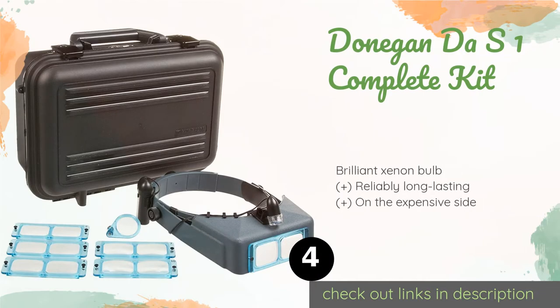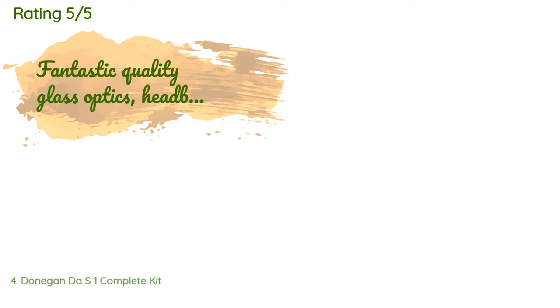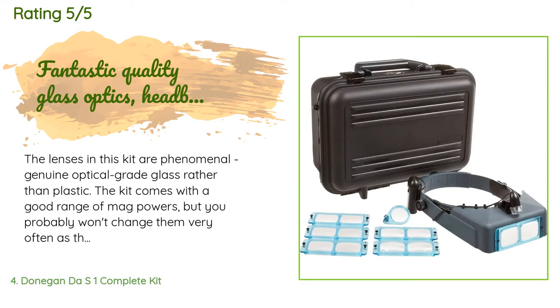Number four is the Donegan DA S1 Complete Kit. For those who need a range of magnification options, such as jewelers or artists, the Donegan DA S1 Complete Kit includes the OptiVisor, a variety of lenses, the Optilope, a visor light, and a sturdy carrying case. This product is available on Amazon for $257. Check out the link in the YouTube description below. This product is rated 4.3 stars from 34 customer reviews.